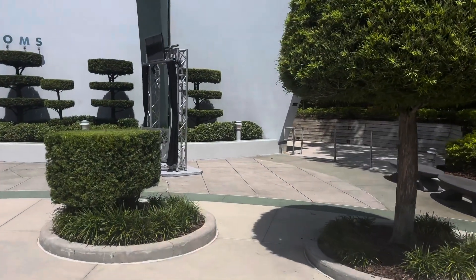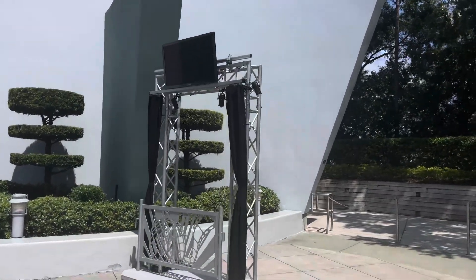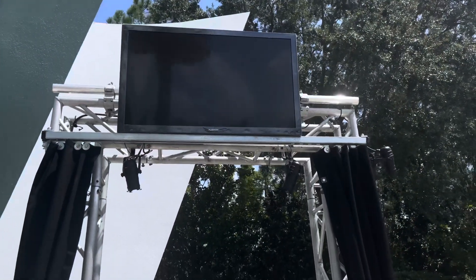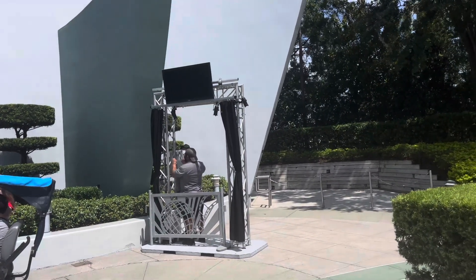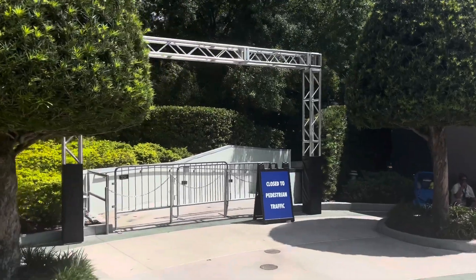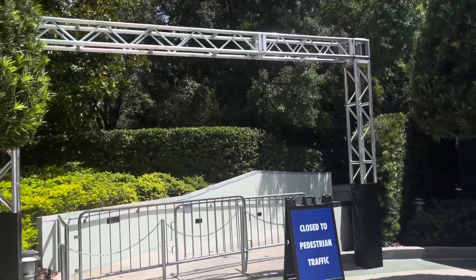Brand new update over here — we have a portal for a house and also a screen. I don't know what's going to be here, but maybe it's going to be The Last of Us. Man, that is super awesome to see. They're actually putting something else up right now in front of my eyes — over here it's still blank, so I'm not sure what this is going to be. It says 'closed to pedestrian traffic.' I can also see some house tents back there in white. Super excited to see what this is all about.